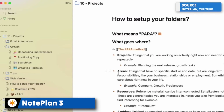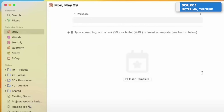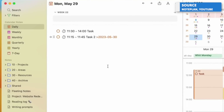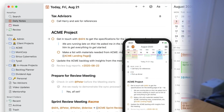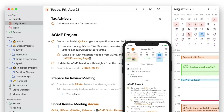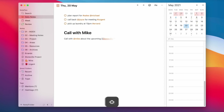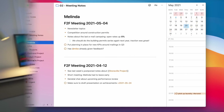Next up is NotePlan 3. It's a good alternative because it lets you manage tasks, calendar, and notes in one location. It has a slim, streamlined feel and presents a great way to take notes, including daily notes for managing tasks and calendar events. However, NotePlan 3 is very much Apple-centric, so those on Mac and iOS devices will love it, but it's not available on other platforms.